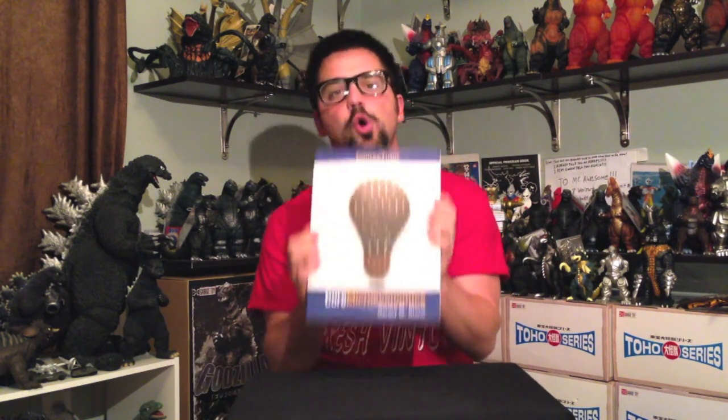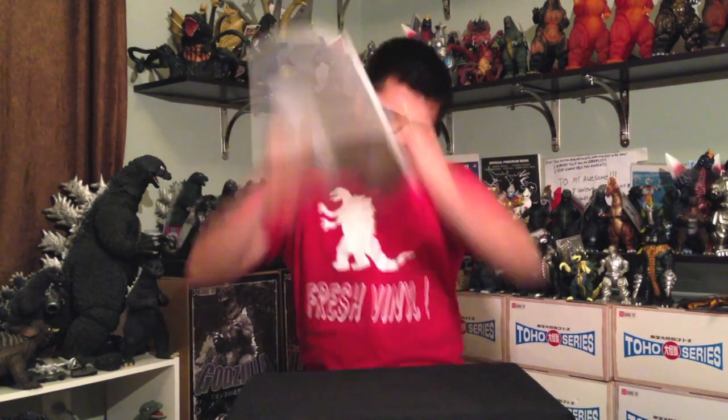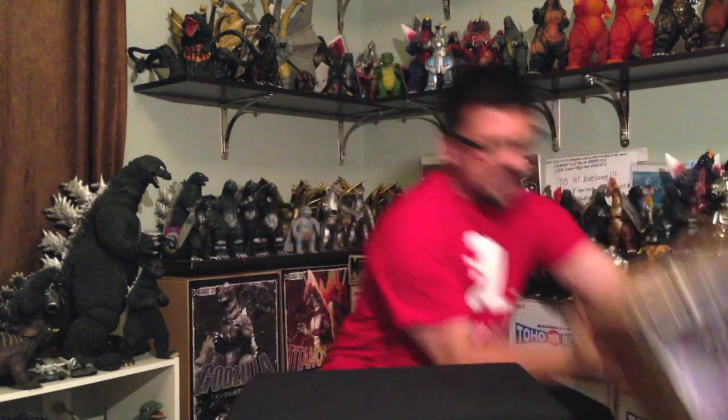Welcome back everybody, and tonight we're going to be going over some important stuff. We're going over macroeconomics — core economics about... Man! Damn! Economics! We ain't got time for that! We're doing Space Godzilla!